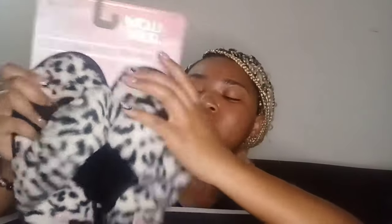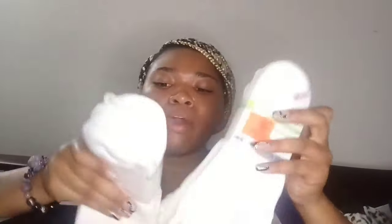Next I got some slippers — they're black and white cheetah or leopard print from Ollie's for $8.99. I thought they were cute and I don't want to be walking around my dorm with no shoes.